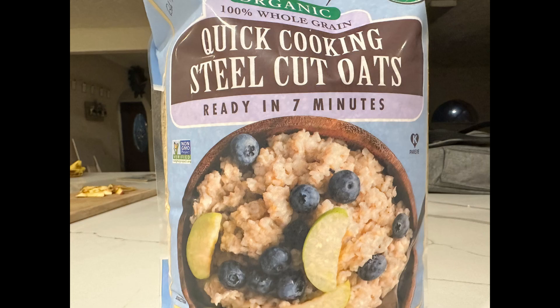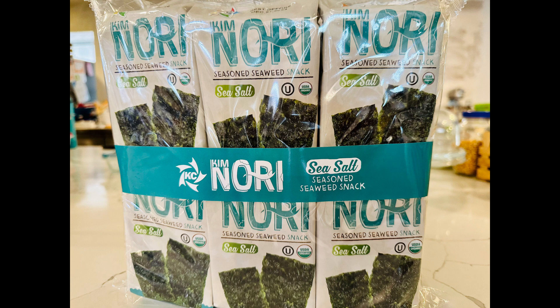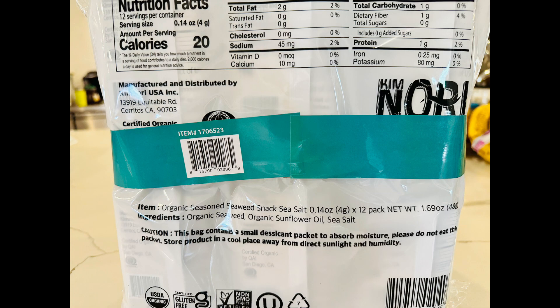We already had some steel cut oats, but they had the asterisk meaning they were taking them out of the store, so I got one more seven-pound bag. I was also very happy to see that they now again have the sprouted rolled oats from One Degree — I absolutely love these oats. The price is higher than last time they were there, but still a great deal. I also really like getting nori, the sea salt seasoned seaweed snacks. They have pretty minimal ingredients, and seaweed has a lot of nutrients you don't get elsewhere — including iodine. Since we don't use iodized salt, it's a pretty good source.